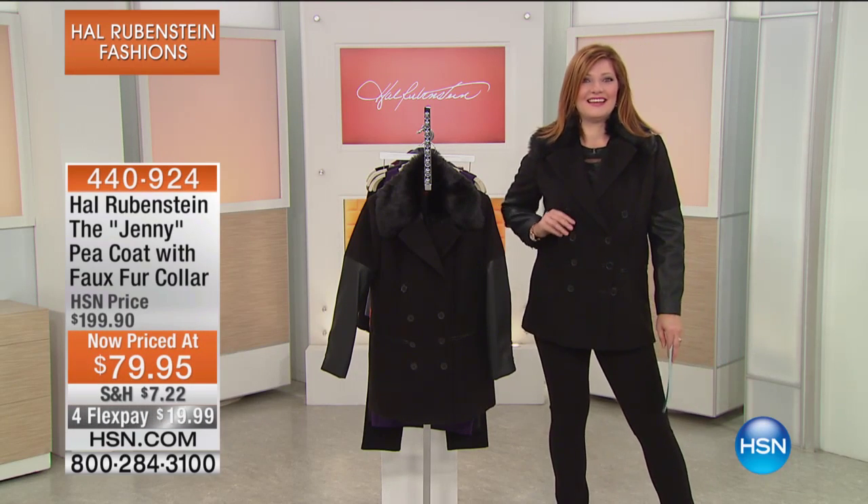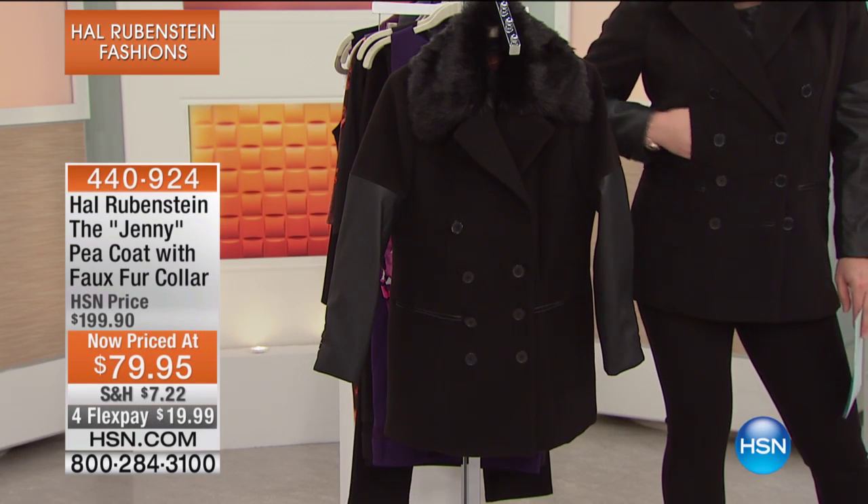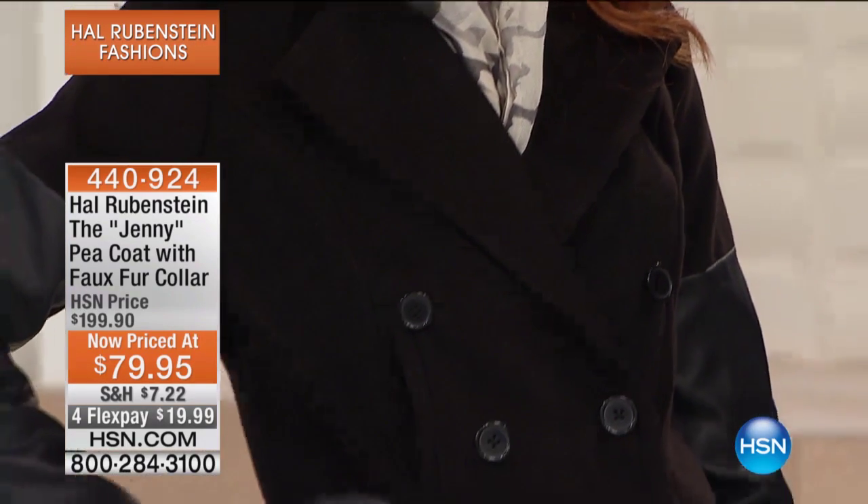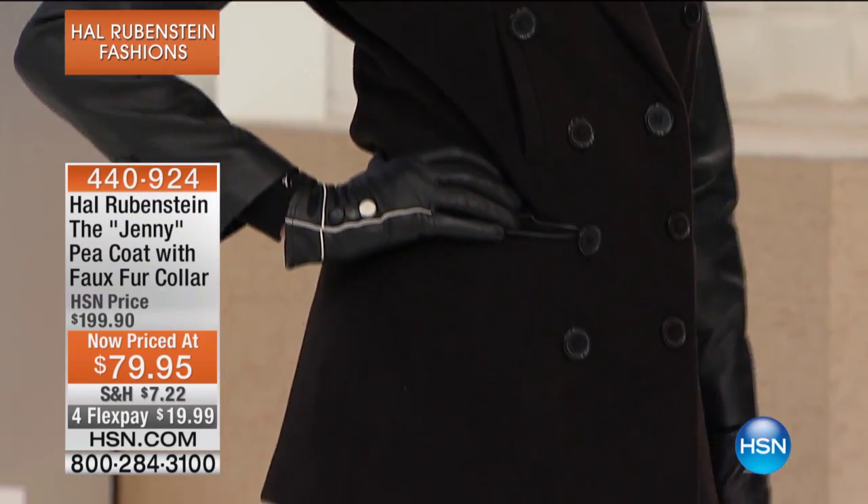This is named the Ginny. I know I keep saying love story, but that's because it's Valentine's Day. I love this coat so much because it is classic, classic tailoring.